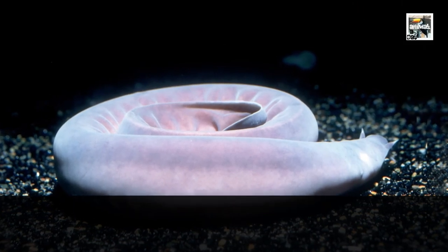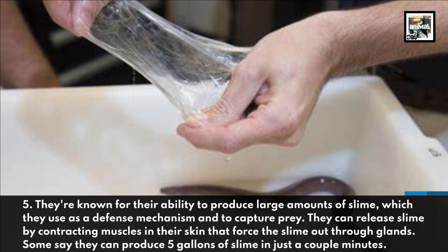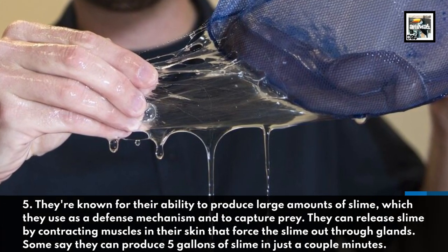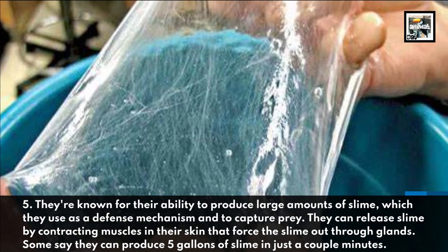5. They are known for their ability to produce large amounts of slime, which they use as a defense mechanism and to capture prey. They can release slime by contracting muscles in their skin that force the slime out through glands. Some say they can produce 5 gallons of slime in just a couple of minutes.